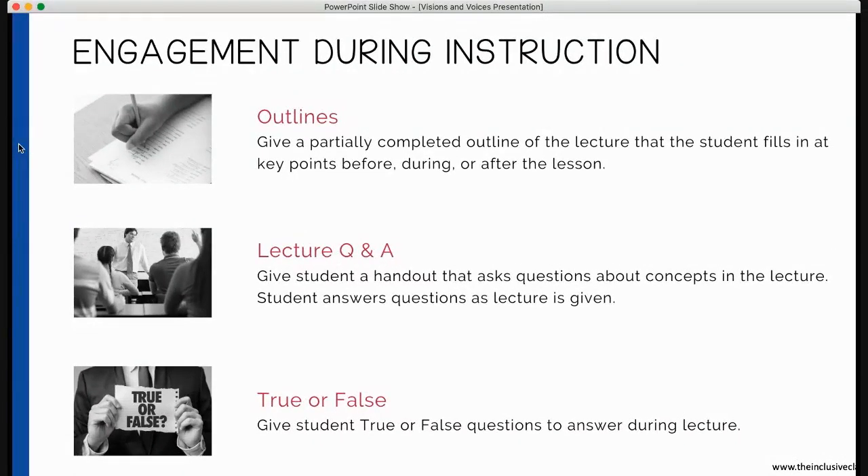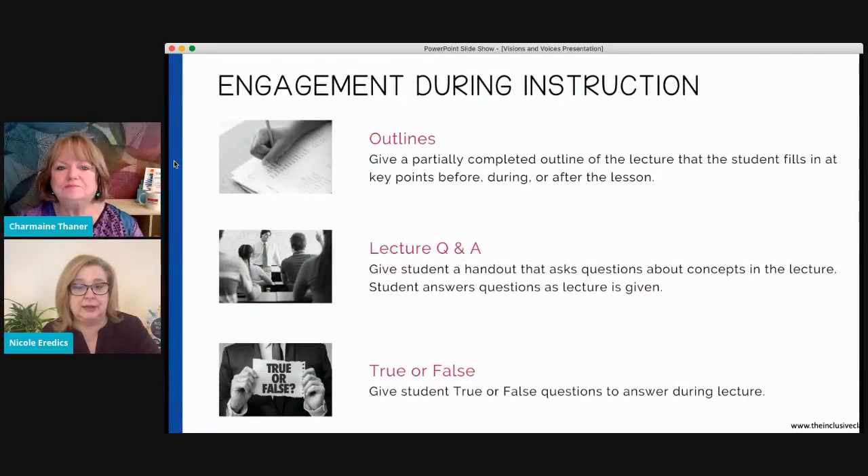Depending on your child's age and ability level, you can give them an outline of the lecture so the student fills in key points while listening. For example, you can print something as simple as the words "first," "next," and "finally," each followed by a blank line, and have the child fill in what they're learning. You'll probably want to prompt them through this until they're capable of doing it on their own. Another strategy is a quick Q&A after watching content online, just to check understanding.